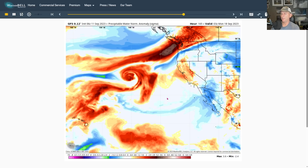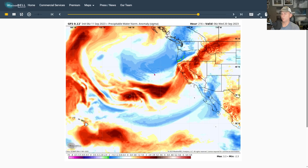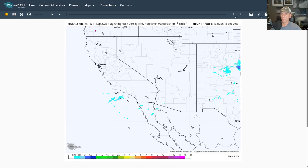We do get a break, but through the extended it looks like we might try to build another trough or drop one down across the west coast. That's what we're going to be watching over the next few days — you can see the spin developing in the atmosphere. More on that in a moment.